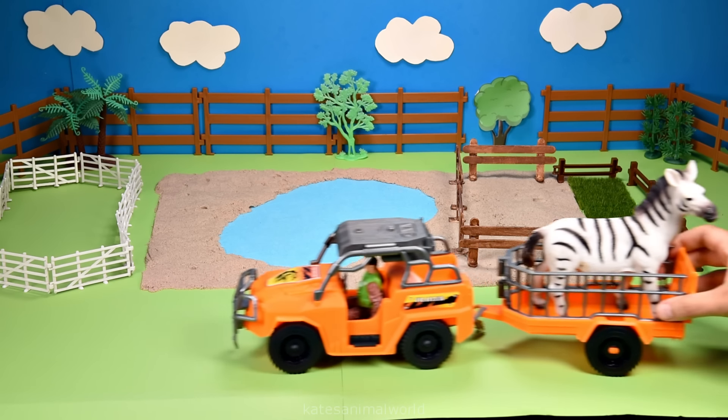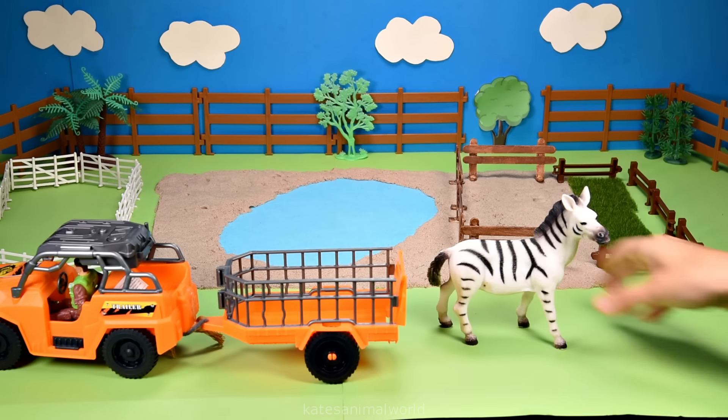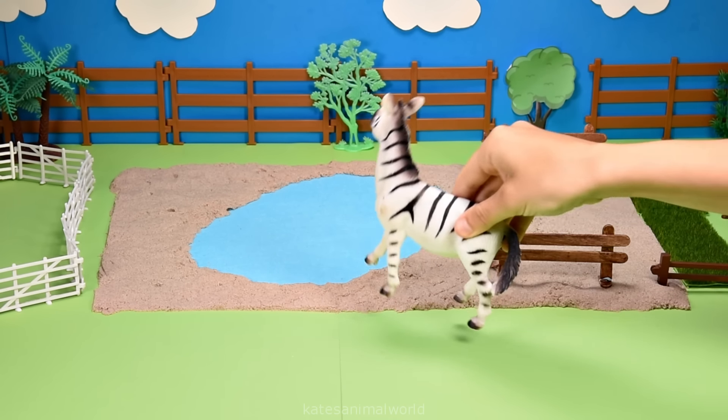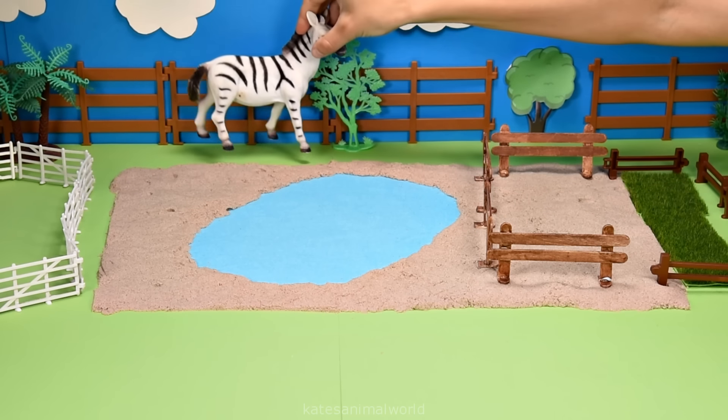The car's here. Who's that in the back? It's a zebra. Did you know that baby zebras can stand up on their own after six minutes? Wow.